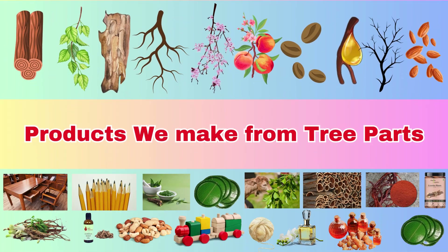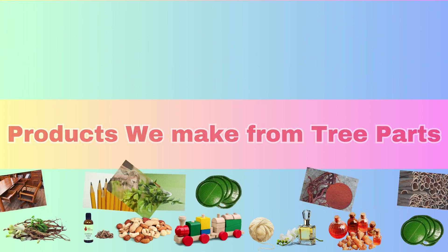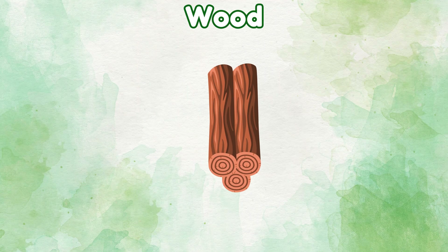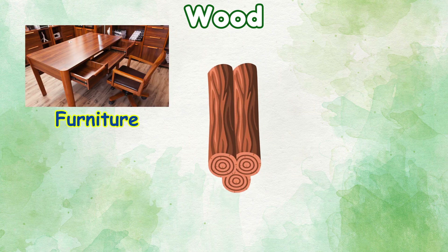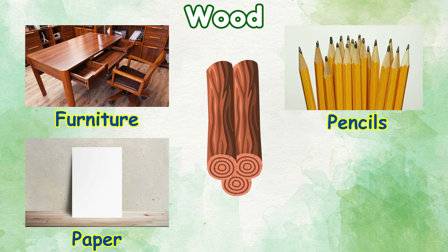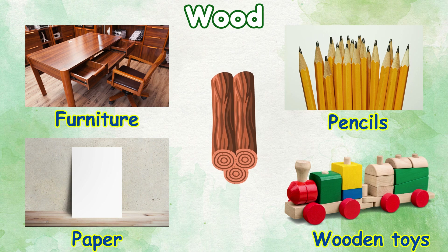Products we make from tree parts. Wood: things we make from wood — furniture, paper, pencils, wooden toys.